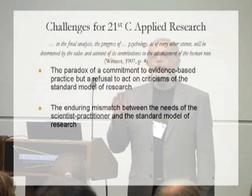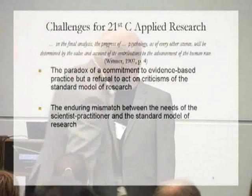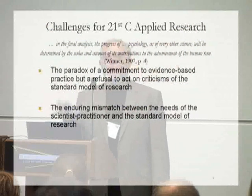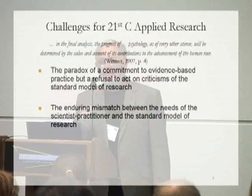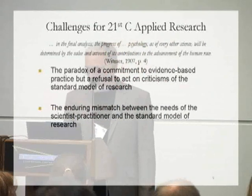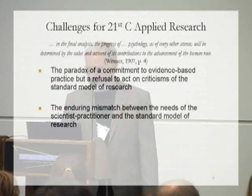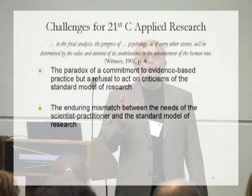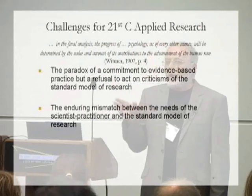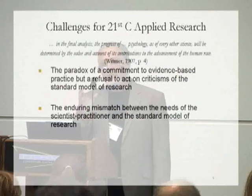Associated with that is a second challenge: there is an enduring mismatch between the model of science in the scientist-practitioner model and what the practitioner needs that science to deliver. We have made little progress in resolving that aspect of the problem. So it's how we might meet those challenges that I want to talk about today. Let me stress again — I'm speaking about applied science. What I have to say may well have implications for basic science, but that's not my theme.